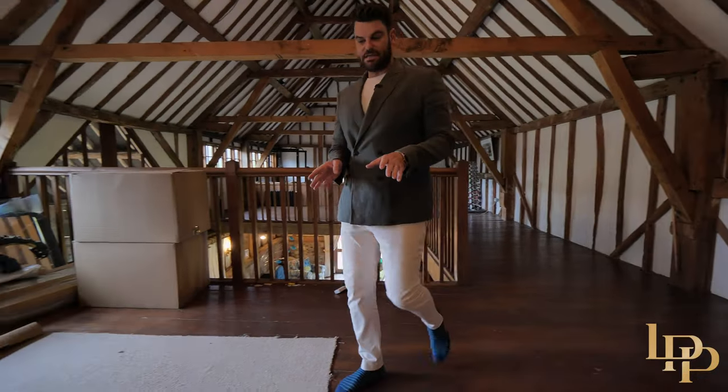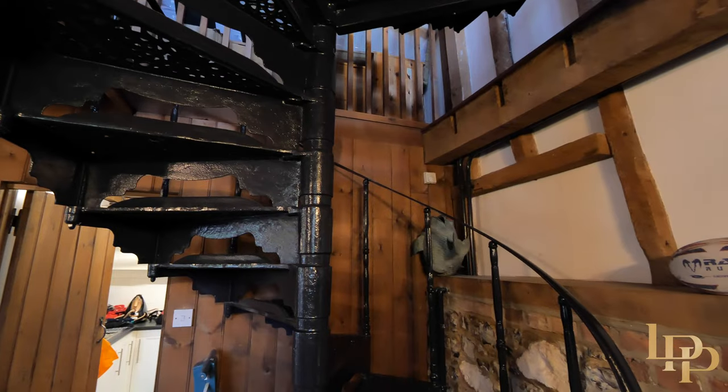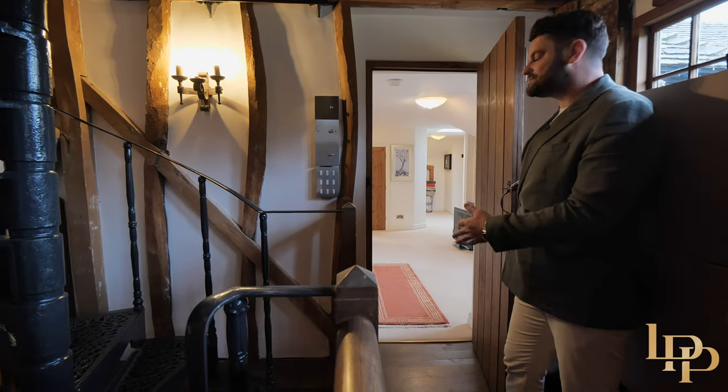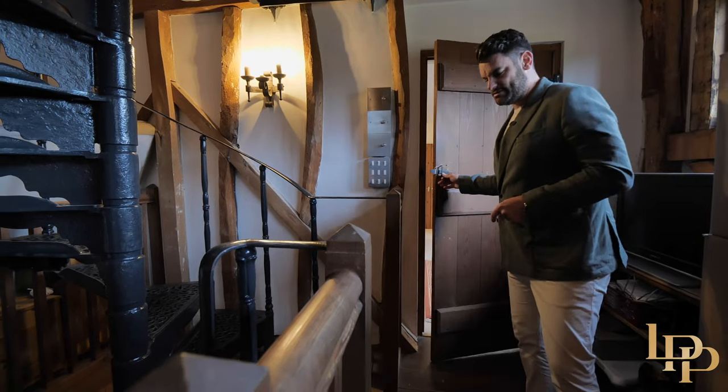Before I take you back downstairs to the main house, I've got to point out this iron spiral staircase. But to my right, there's actually another doorway which leads you upstairs to the main property itself and the other bedrooms — I'll show you that in a second.